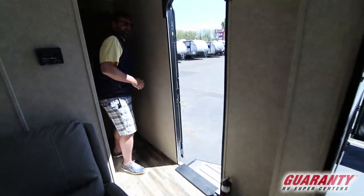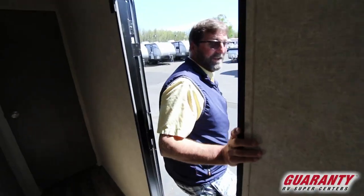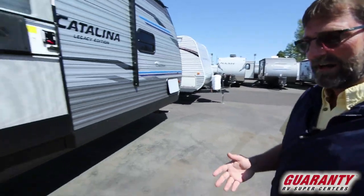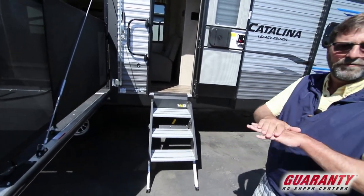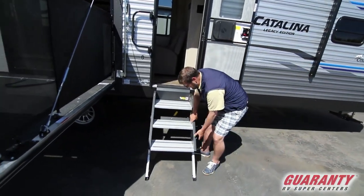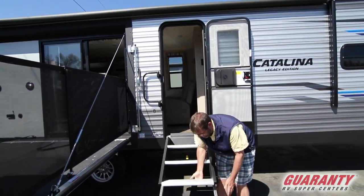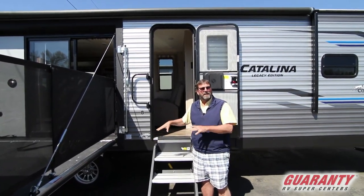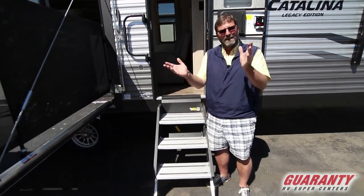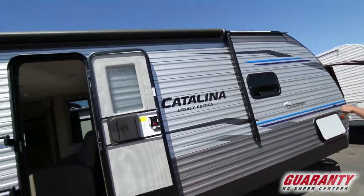Let's take a quick look around the exterior. One new thing here is these solid steps that work just like the ones in your house. They have adjustable height so you can level them on uneven ground, and when you're done they just flip up and clip into place inside the door. There's no step box below to get snagged on brush or debris — you'll never have bent steps on this trailer.